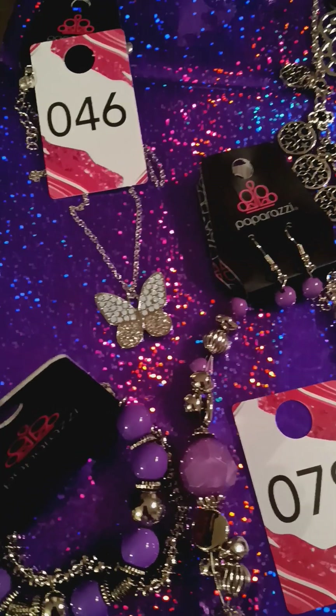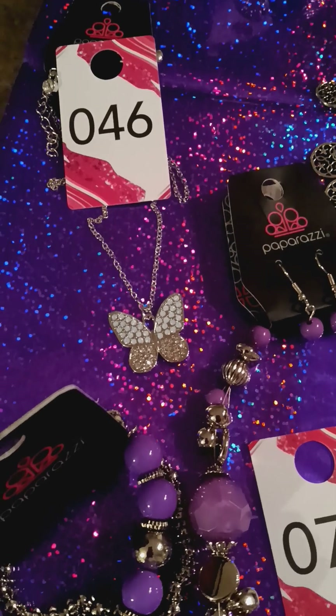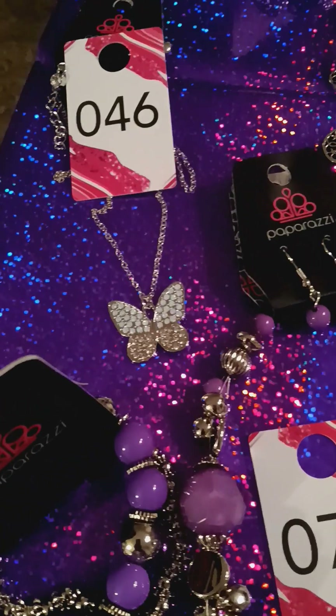We're going to get started. We're going to start here at number 46. It's this beautiful butterfly necklace. It's in silver and white and it's all blinged out.